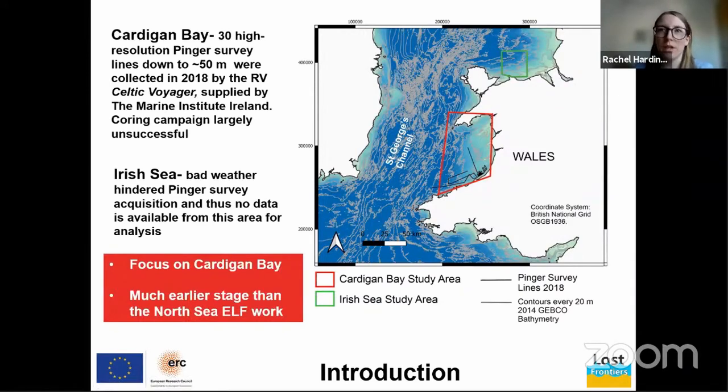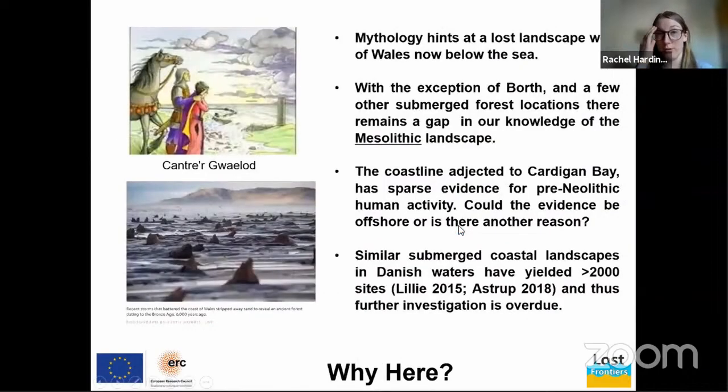Those lines imaged below the seabed to about 50 meters. My co-authors at St Andrews, Richard Bates and Sarah Boyd, have also performed topographic modeling using bathymetry. So Cardigan Bay — the area in the red box — will be our focus for the rest of the presentation.